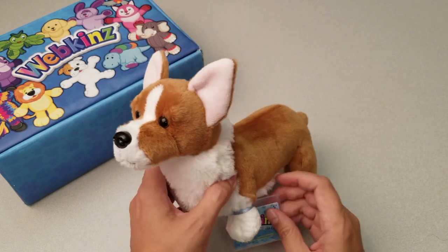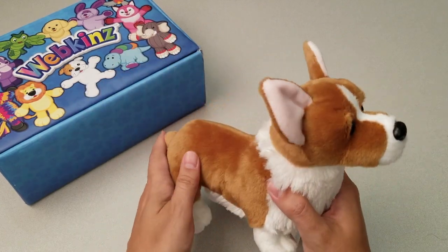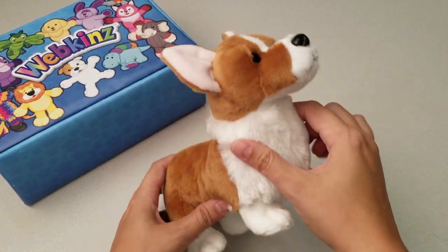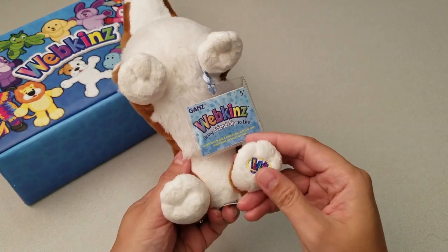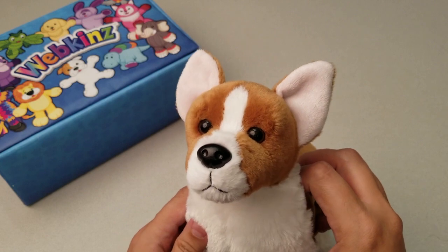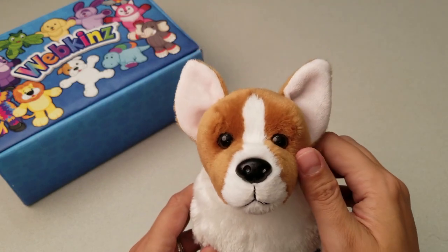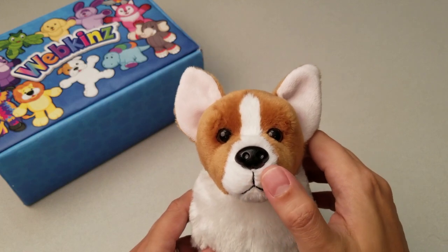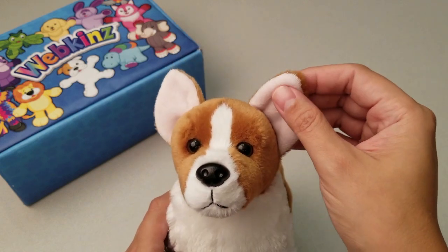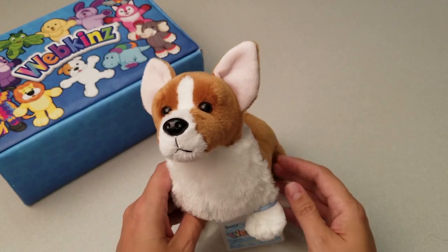Let's take a look at all the different angles here. The sides. The top. The bottom, with the Magic W right here. And let's take one more look at the Corgi Dog's face, with darling dark eyes, button nose, perky pink ears, and an overall attentive expression. Definitely an adorable little dog.